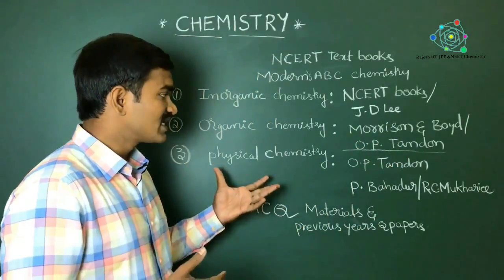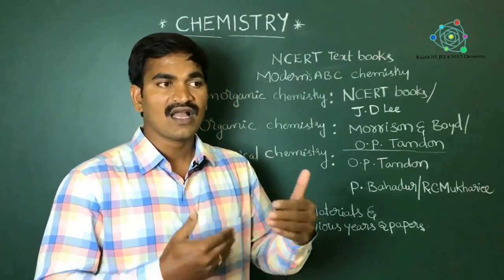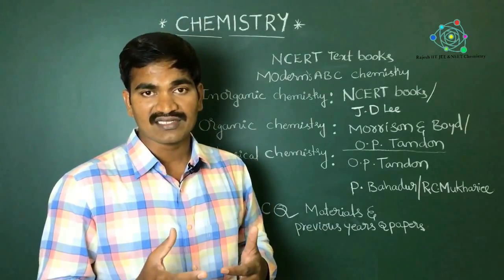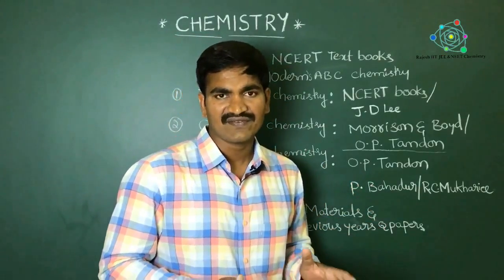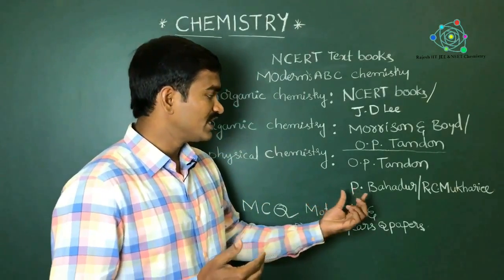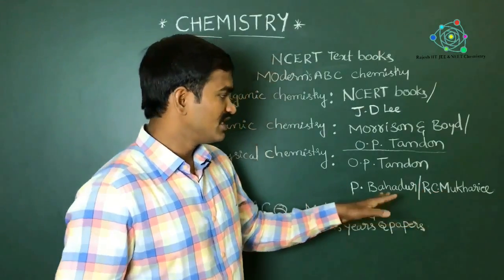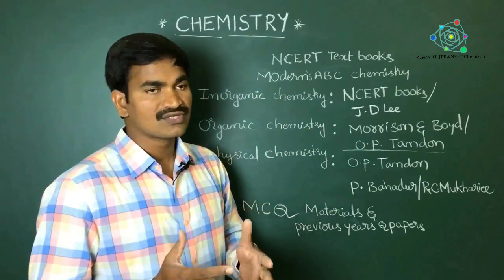Physical chemistry is totally about numericals and problems — more applications are involved. To understand the concepts, OP Tandon is enough for physical chemistry. For numericals, you need to refer to P. Bahadur, and you can also buy RC Mukherjee. These are the best student-friendly books in chemistry.